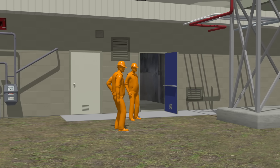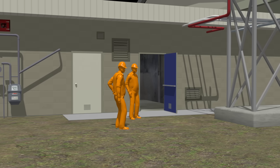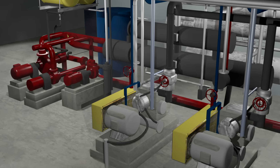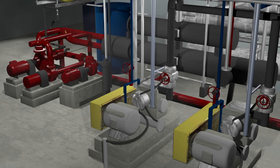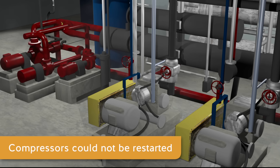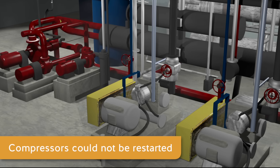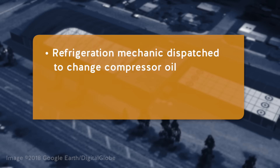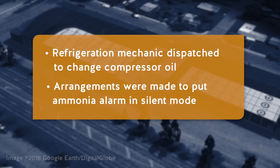The firefighters were told they were no longer needed and left the location between 4:30 and 5 a.m. At approximately that time, it was decided that the compressors should be restarted in an effort to save the hockey rink's ice. However, because the compressor's oil had been contaminated with brine, the compressors could not be restarted until the oil had been changed. An external contractor dispatched a refrigeration mechanic to the site. Prior to the mechanic's arrival, arrangements were made to put the ammonia alarm in silent mode for the repairs.